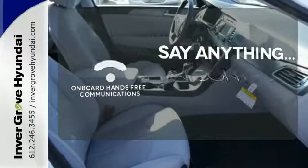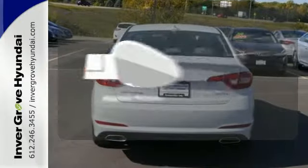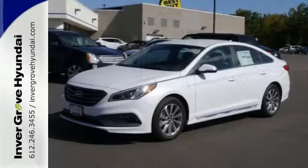The power of your voice has never been more clear with onboard hands-free communication. Avoid scraping snow and ice with heated mirrors. There's never been a family sedan quite like this.